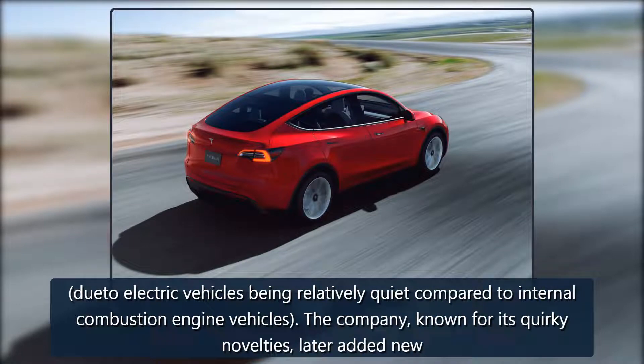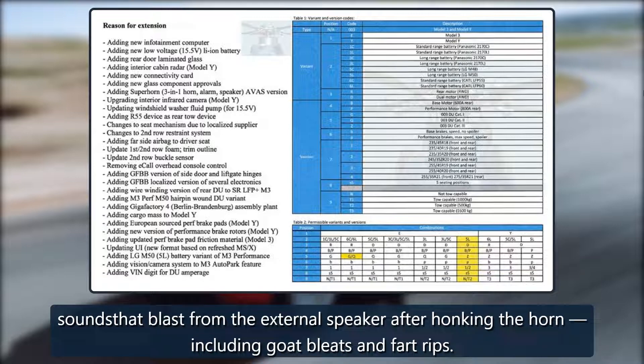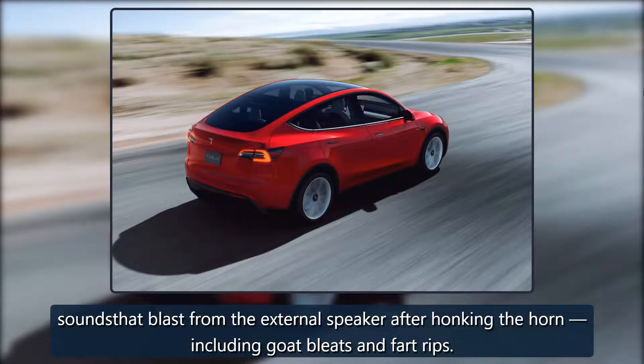The company, known for its quirky novelties, later added new sounds that blast from the external speaker after honking the horn, including goat bleats and fart rips.